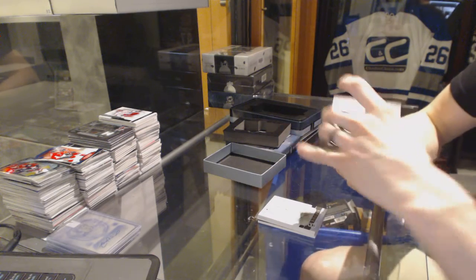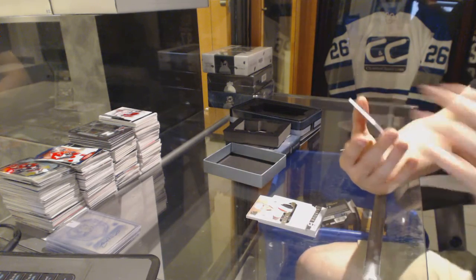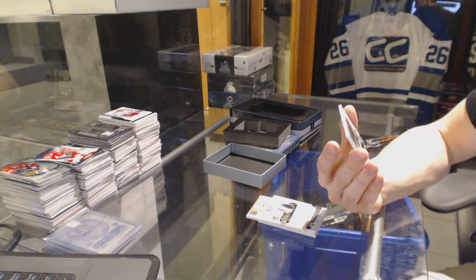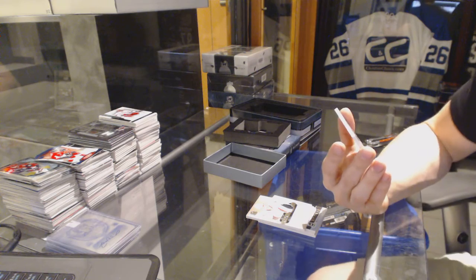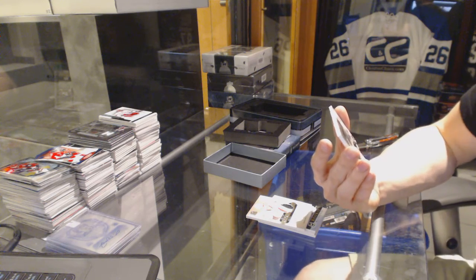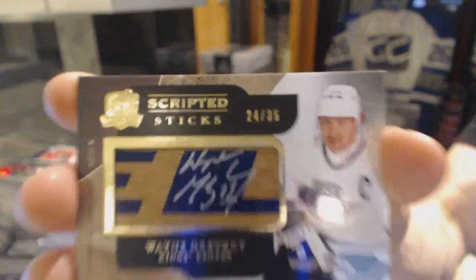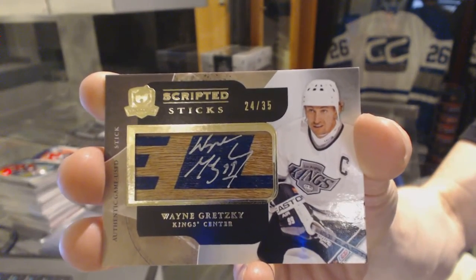And we finish with a Scripted Sticks, number 24 of 35 for the LA Kings, Wayne Gretzky.